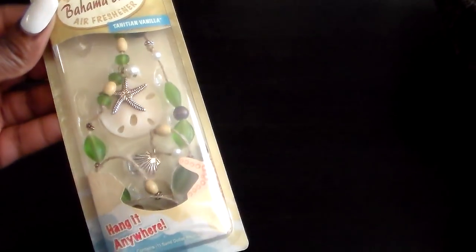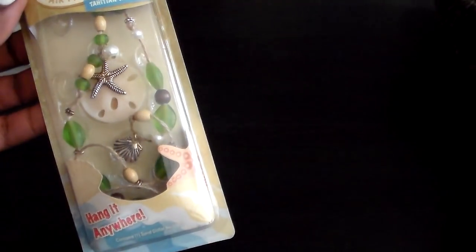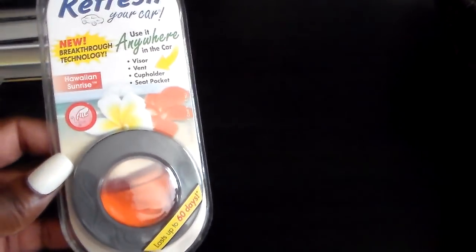And here are more of the heart air fresheners. I thought this was really, really cute. It looks like a little necklace with shells, starfish, and beads. And plus it smells really good. You saw this one in my first haul — got another one of those. And then I got this one, which also smells really good.